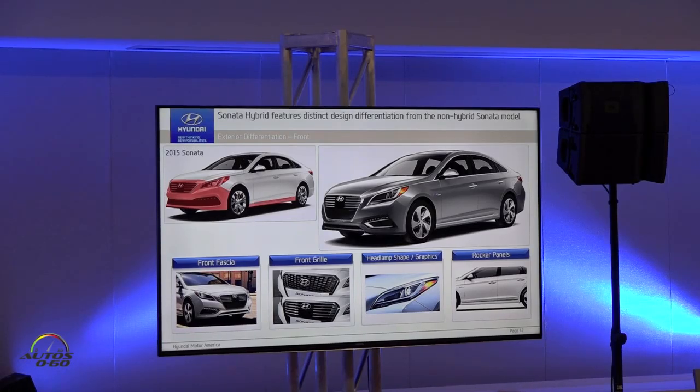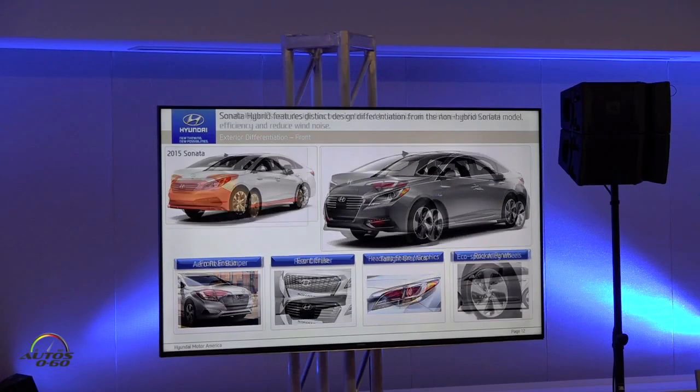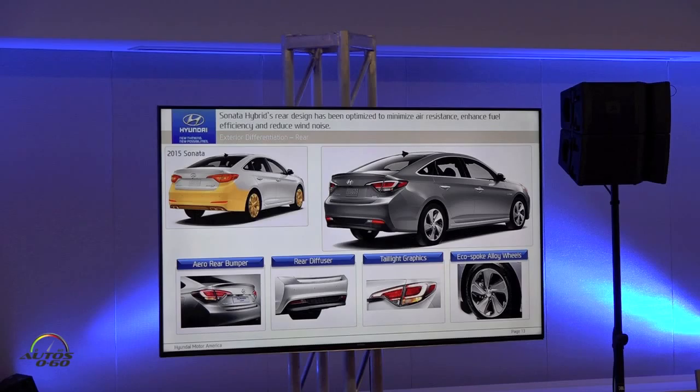We offer two grilles — one with Smart Cruise, one without — for higher trim packages. The headlight graphic is much more sophisticated and tech-oriented compared to the standard Sonata. The rocker panel gives it a smarter appearance. In the rear, there's a graphic element around the tail lamp — an LED graphic that gives it a more techy and sophisticated look.